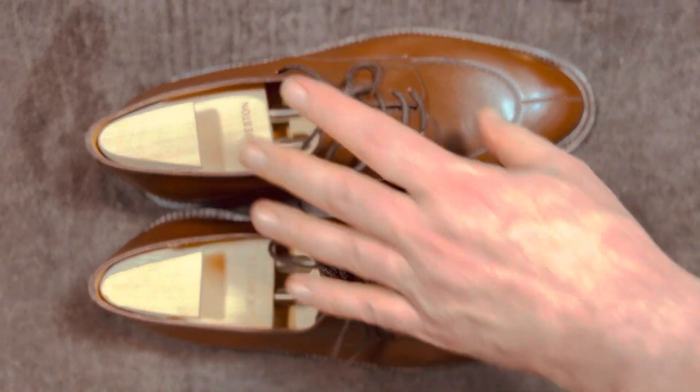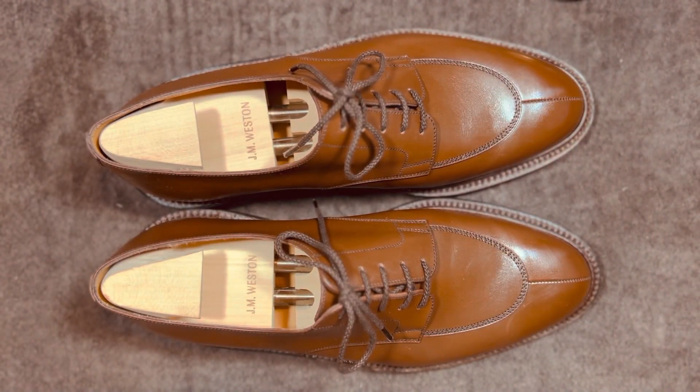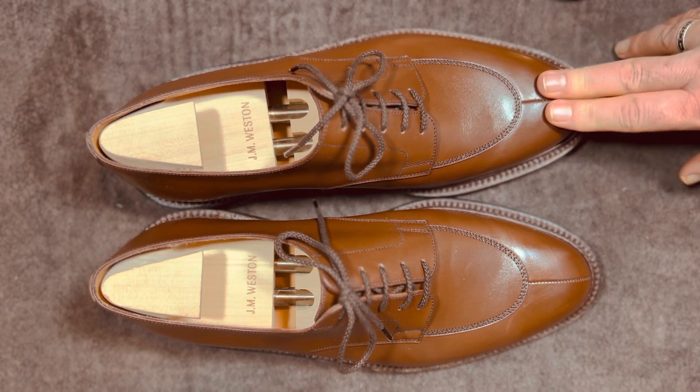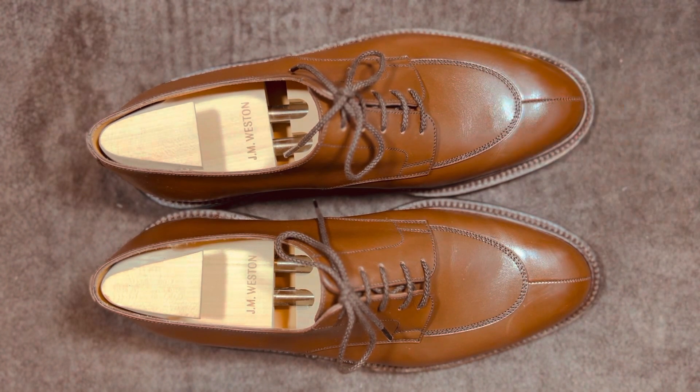These are going to stay in my rotation. I've thought a lot about it because the style is not one I normally wear, but when I want to wear it, it's a great shoe to have. I had the Allen Edmonds Walton in the same basic color and let that go in favor of keeping these. They're a much more expensive shoe, but the leather quality and the craftsmanship are just a little bit better — something I want to keep in my rotation longer. This is Wisconsin Shoe Guy; that's my take on the JM Weston Half Hunt. Let me know what you think in the comments below.